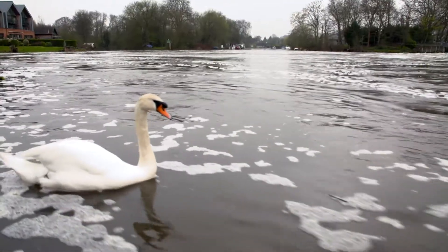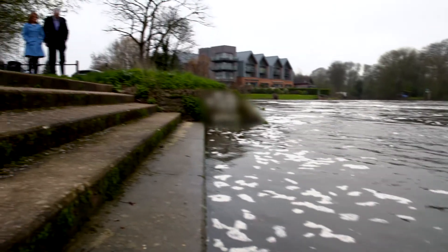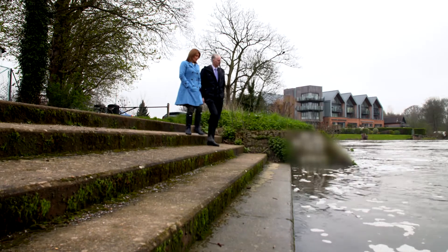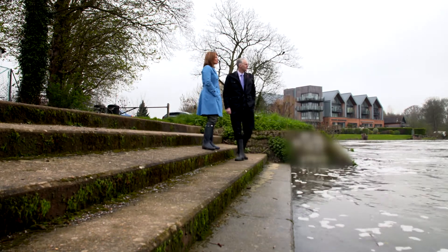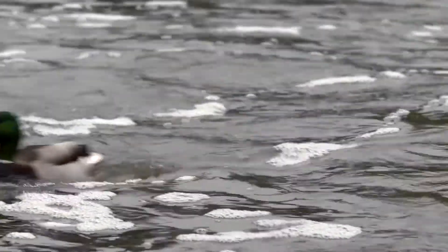Insurance companies are now having to re-evaluate how they operate, ensuring that anything that is recoverable isn't removed, saving time, materials and money, and therefore greatly reducing the impact of a flood. The cost-effectiveness of a resilient repair is key.